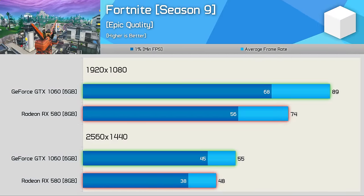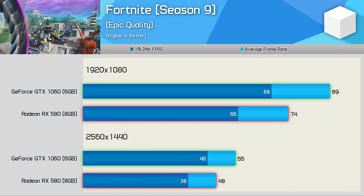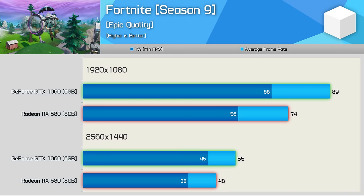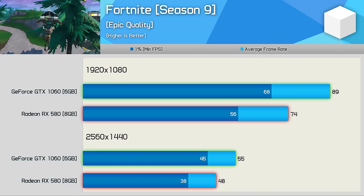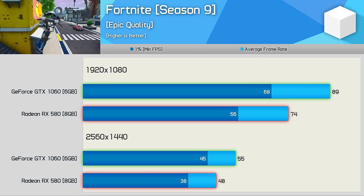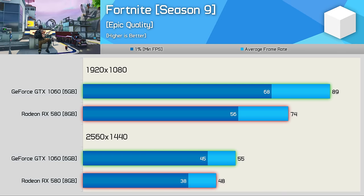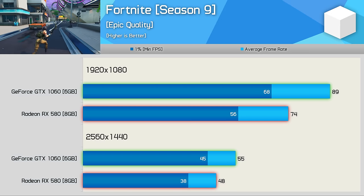AMD has made some progress in Fortnite over the past few months, but despite driver improvements the GeForce GTX 1060 is still 20% faster at 1080p. That margin narrows to 15% at 1440p, but this is clearly a win for the Green Team.